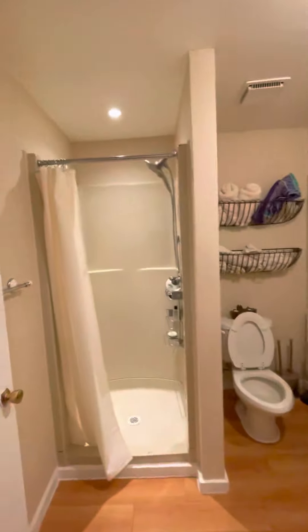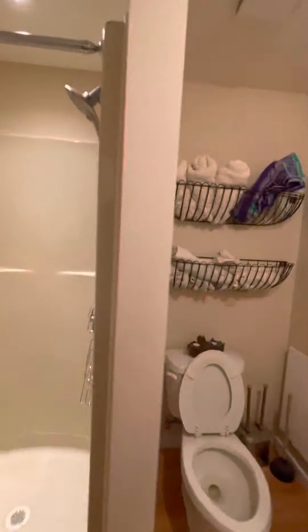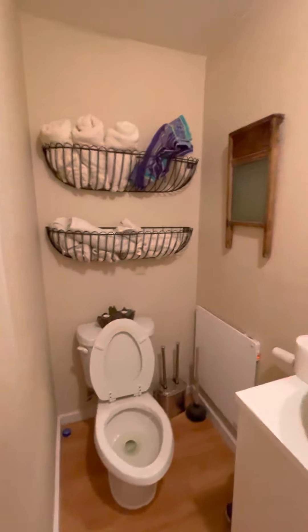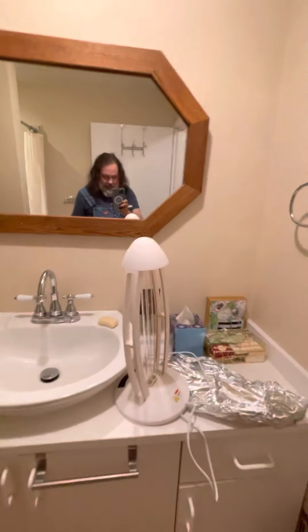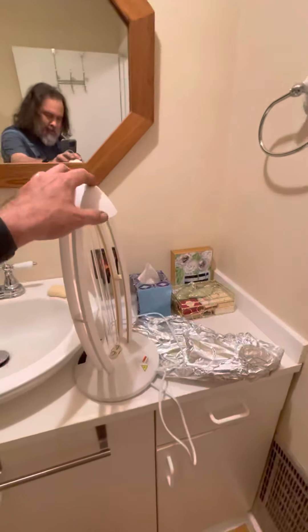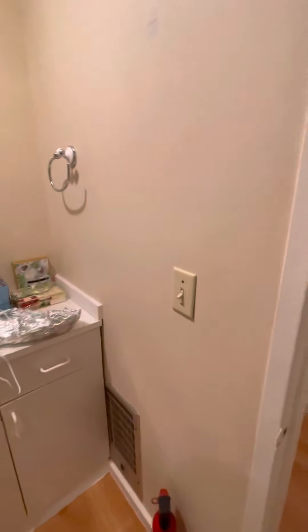Now we'll go back down the hall into the bathroom, which is a three-quarter bath — we have this shower, a mirror, and everything needed. There is also a blue UV sterilization lamp so I can guarantee to sterilize everything after doing a wash and clean. Now we're heading down to the bedroom.